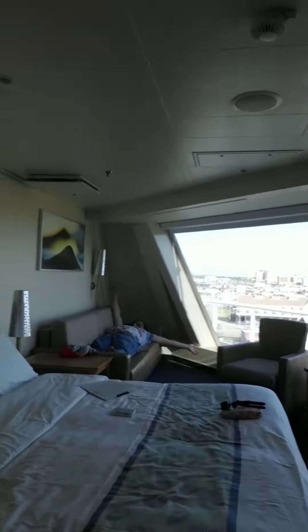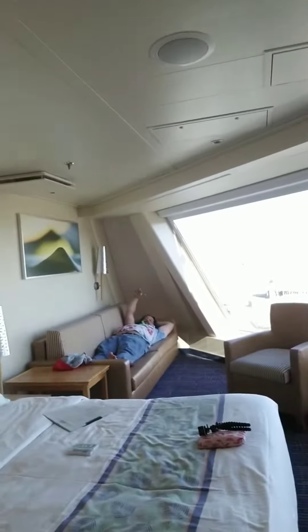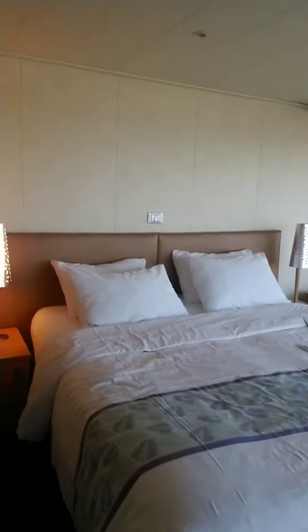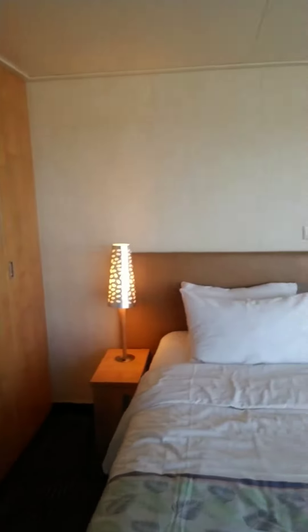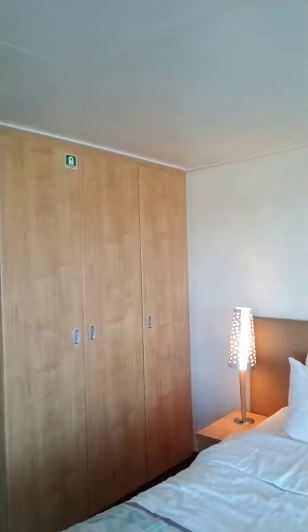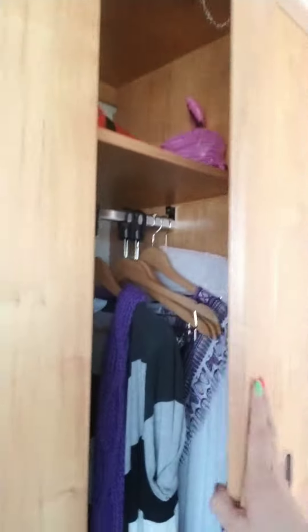Now the room — there's Chris over there, see him on the couch? Here's our bed, little end tables. There's the closets, nice and roomy — check it out, we've got two sides to hang our stuff, and then shelves to put other stuff, and our little safe down there.